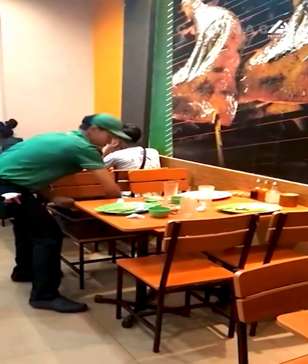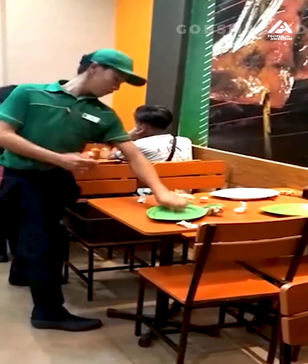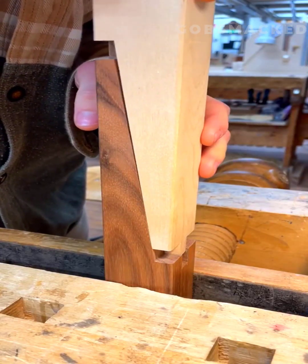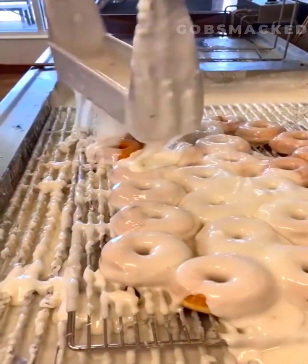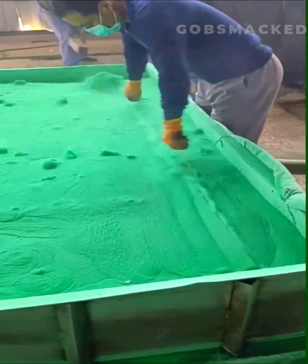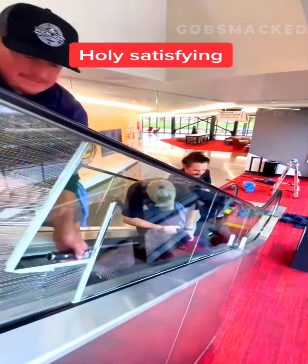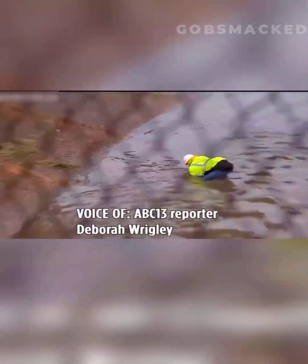This restaurant worker definitely needs a raise. Doughnuts are glazed in a skillful way. A utility worker satisfyingly unclogs a huge drain in this city.